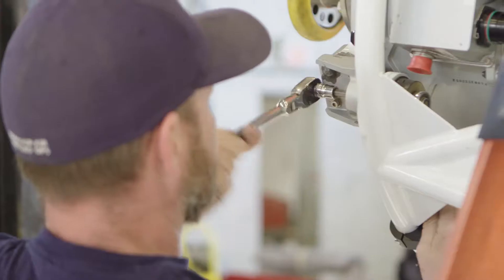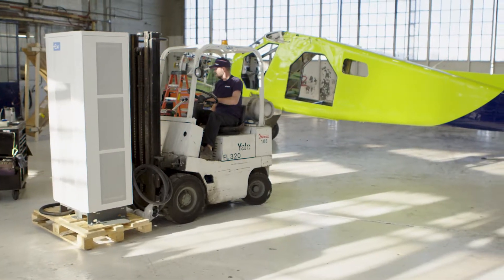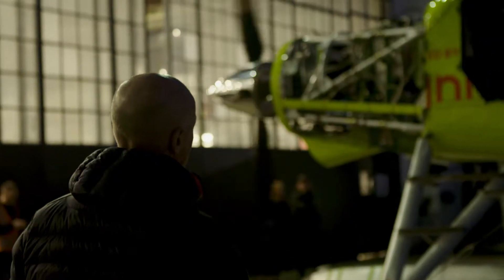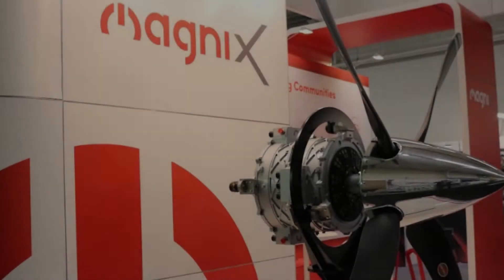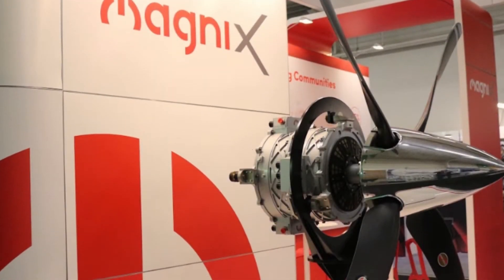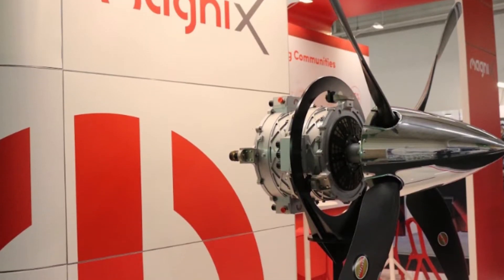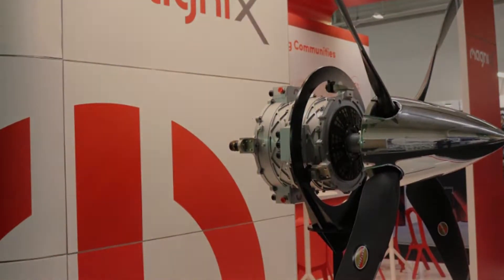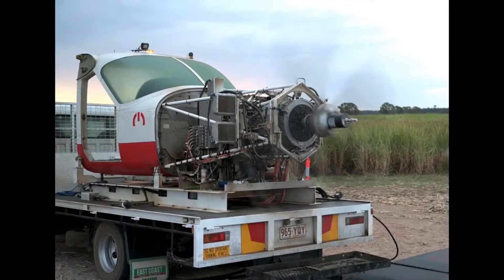Being retrofitted with an electric propulsion system, however, turns it into an e-plane — a true compensation when it comes to horsepower, which is delivered by the Magni 500. The Magni 500, unveiled at the Paris Airshow in June 2019, is a 750-horsepower high-density electric propulsion system designed by Magnix. It's known to be the world's most powerful electric aircraft motor to have turned a propeller at full power.